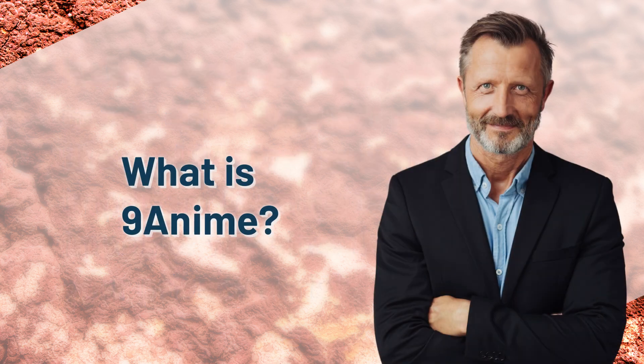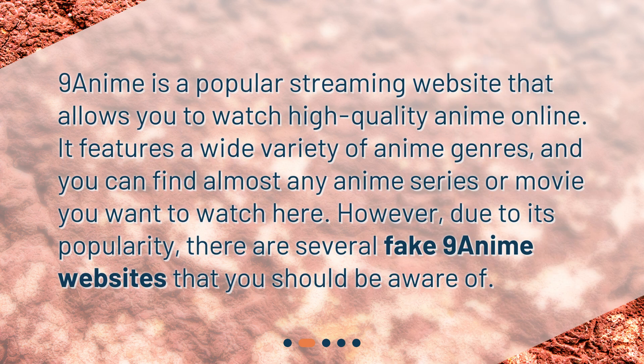What is 9anime? 9anime is a popular streaming website that allows you to watch high-quality anime online. It features a wide variety of anime genres, and you can find almost any anime series or movie you want to watch here. However, due to its popularity, there are several fake 9anime websites that you should be aware of.